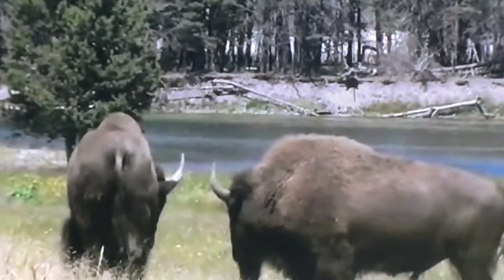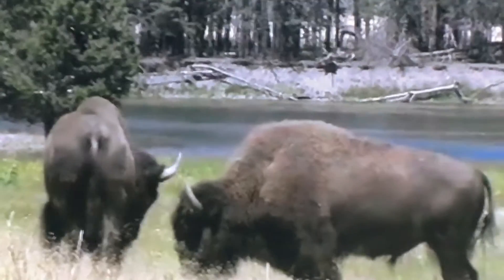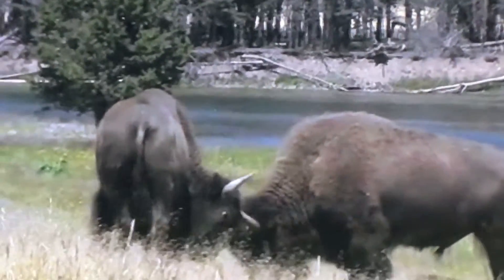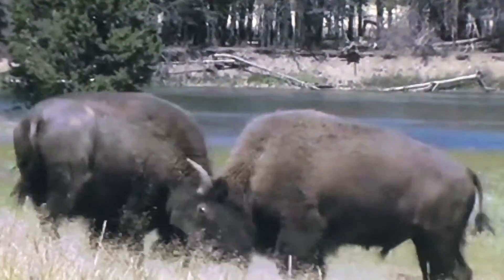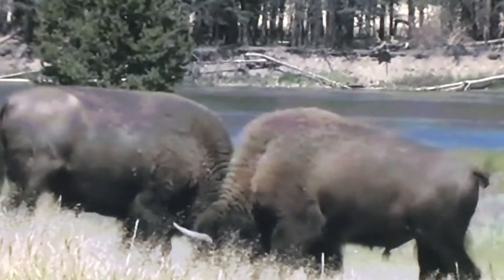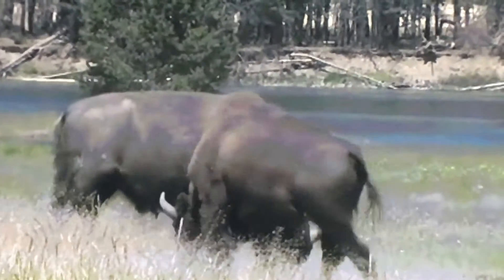Male bison will use their large heads to butt each other in order to attract a mate. In April and May of the following year, the female will give birth to a single calf.